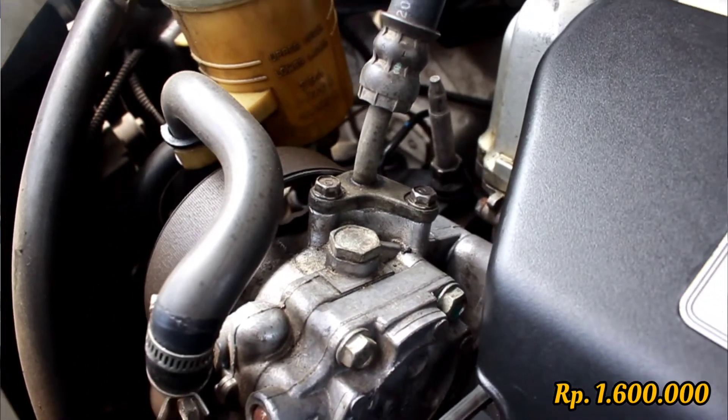I serviced the car for a total of 1,600,000 rupiah. I also spent around 200,000 rupiah on spare parts, and for the spark plug replacement I replaced them with iridium spark plugs — 4 pieces — totaling 200,000 rupiah.